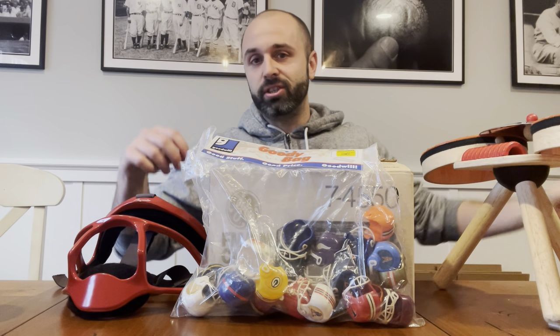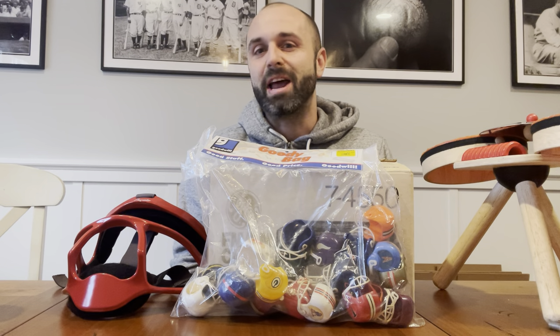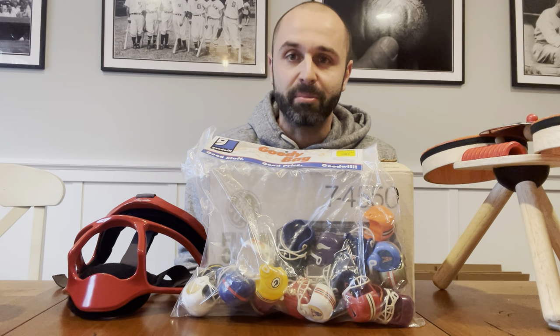I left some stuff there, forgot about it. They put a bunch of stuff all over it, and then I recovered it. So I'm going to talk about the value of these items, what I paid, where I found them, and hopefully this will help you learn more about what to buy and sell.